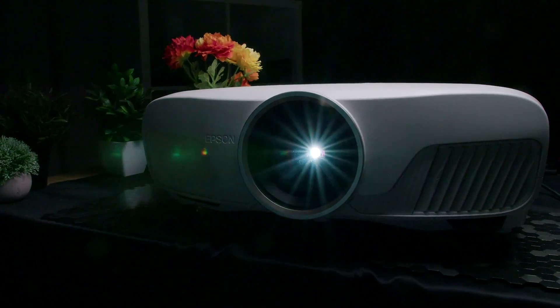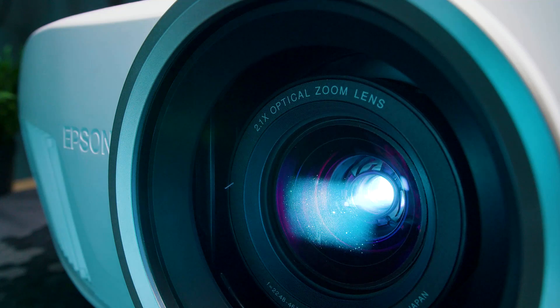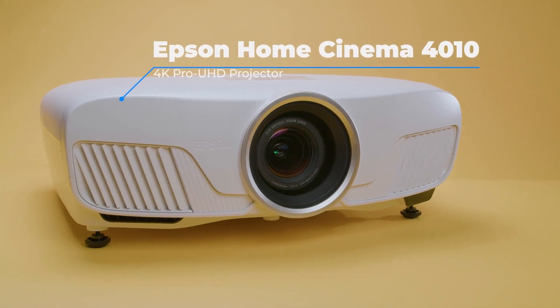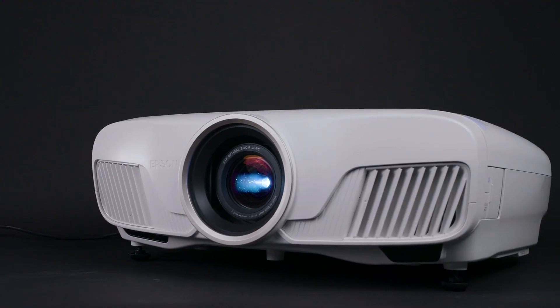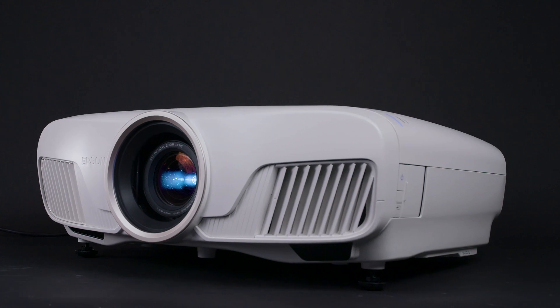With the rapid evolution of projector technology over the past few years, it's now possible to get movie theater level experiences at home. The Epson Home Cinema 4010 is a home theater system that uses an advanced method of creating 4K enhancement, and it's made for at-home application. Considering the quality and some of its features, there's a lot to like about this product — but can it really deliver?